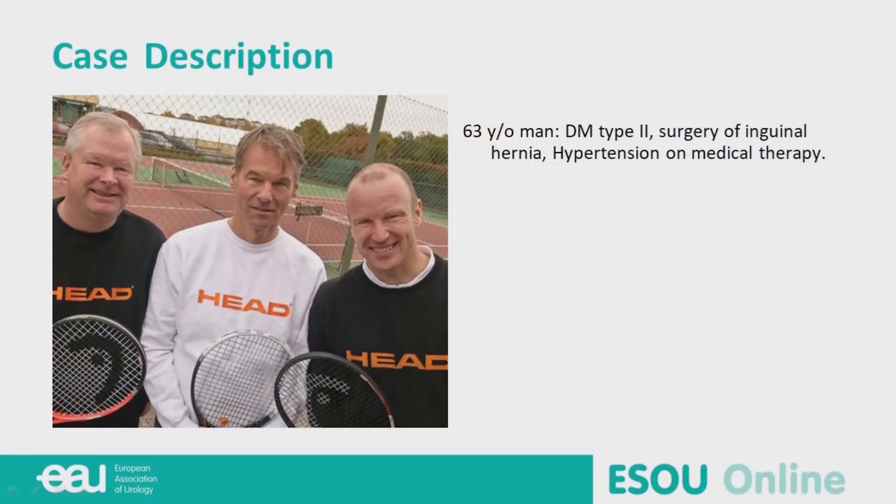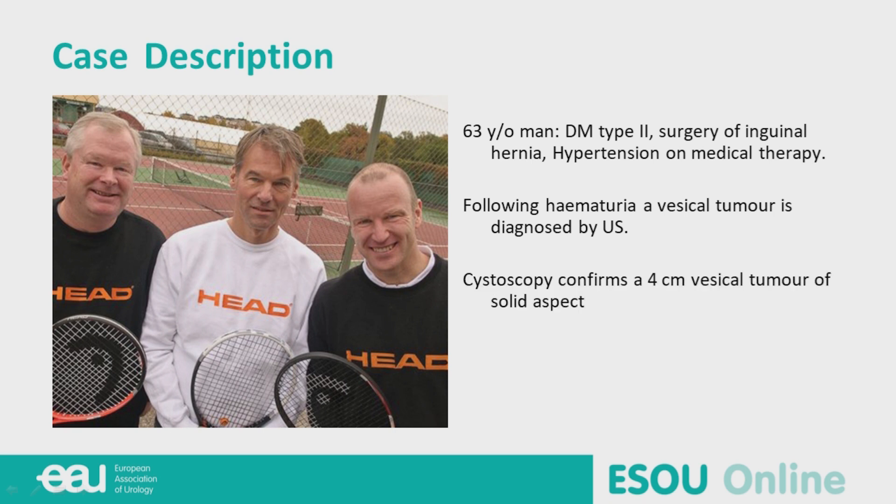We will go through a clinical case to discuss the key points of muscle-invasive bladder cancer. I would like to present a 63-year-old man with diabetes, a surgery for inguinal hernia, hypertension, and medical therapy. Following this, a vesicle tumor was diagnosed by ultrasound and confirmed by cystoscopy showing a 4-centimeter vesicle tumor, and he was admitted to TURB and multiple biopsies.